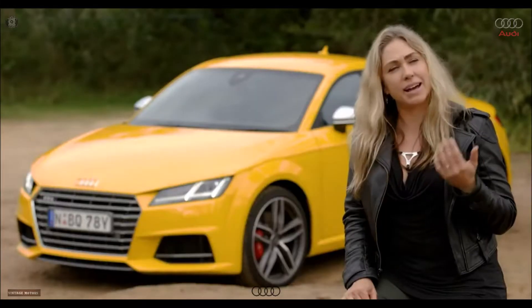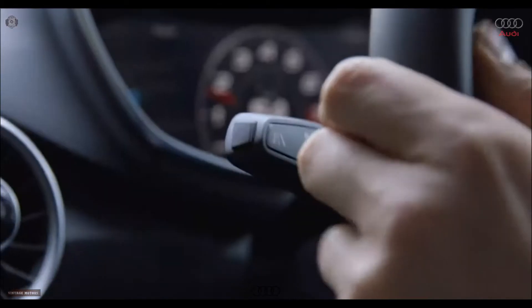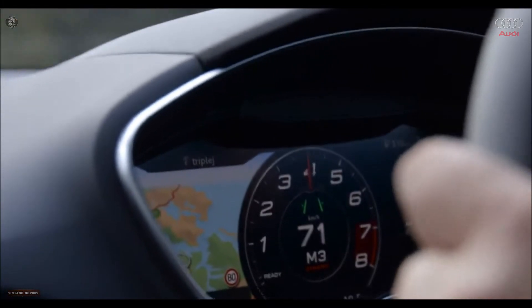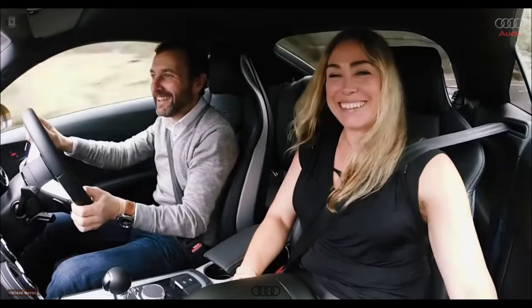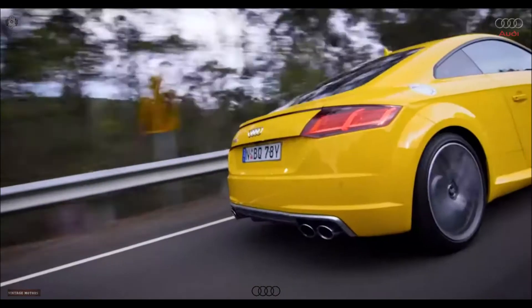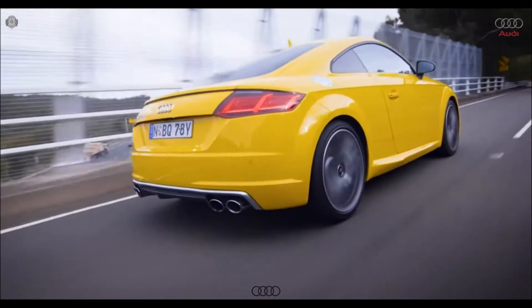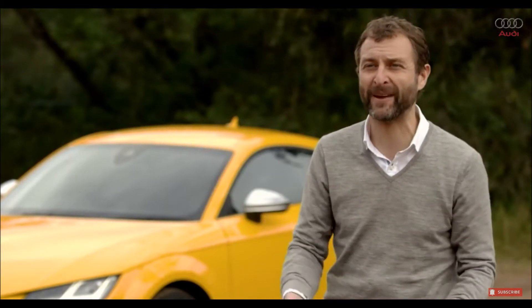I do like lane assist, but I can't stand it when something's beeping and screaming at me. The lane assist on the TTS is very subtle. All the fundamentals of a true sports car are here, but it still feels good to drive, it still sounds great, and when you want it to, it's really quite fast. The driving experience for me was fantastic because the car can pull over 1G laterally, so it's always good fun.